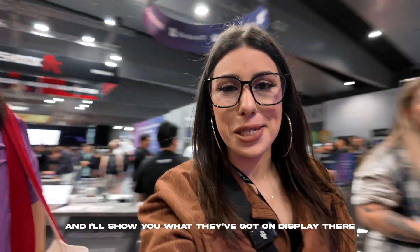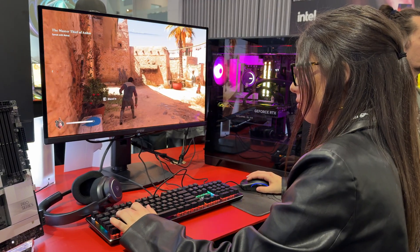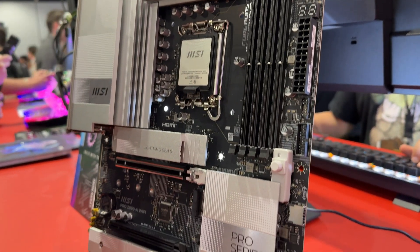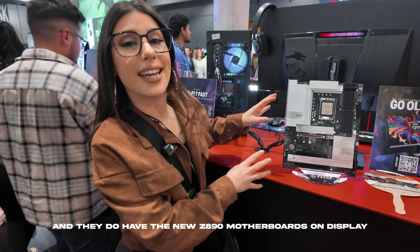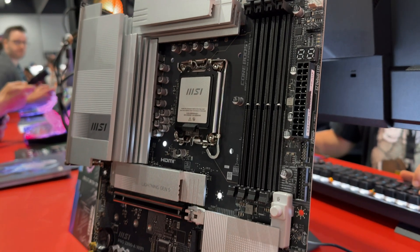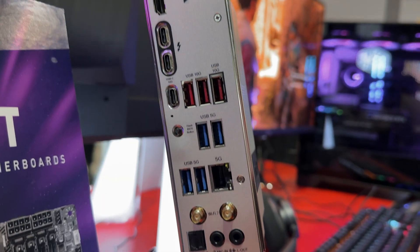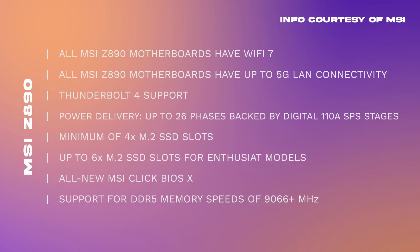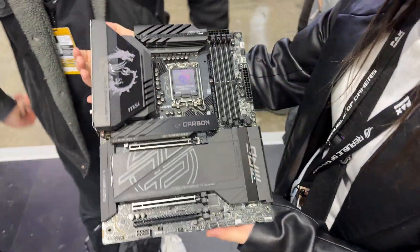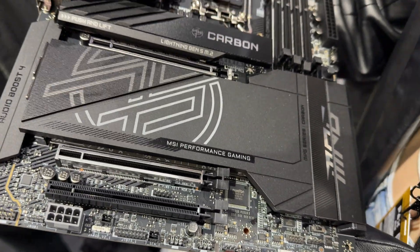Now we're at the MSI booth, and they have the new Z890 motherboard on display. If you're worried about storage in your builds, the MSI Z890 motherboards are the way to go, with a minimum of four M.2 slots and a maximum of six. You can make your build a gaming and content creation hub with no issues. These boards require simple installation, so the most important parts of your PC build will come together in no time — it literally takes one finger to install parts.